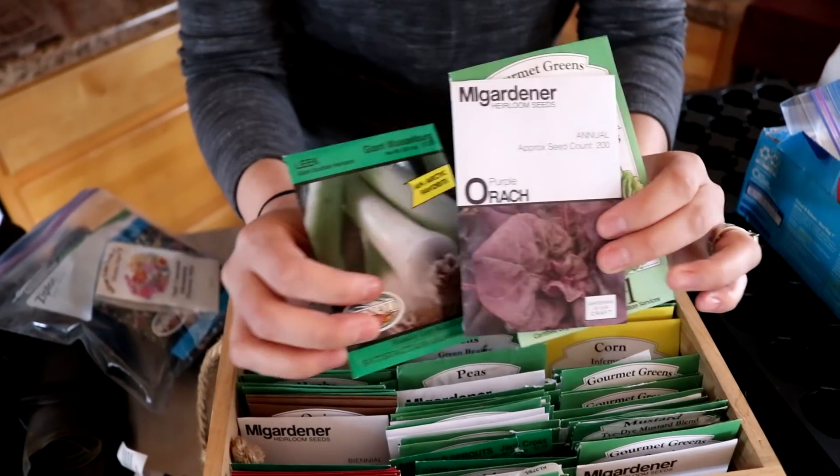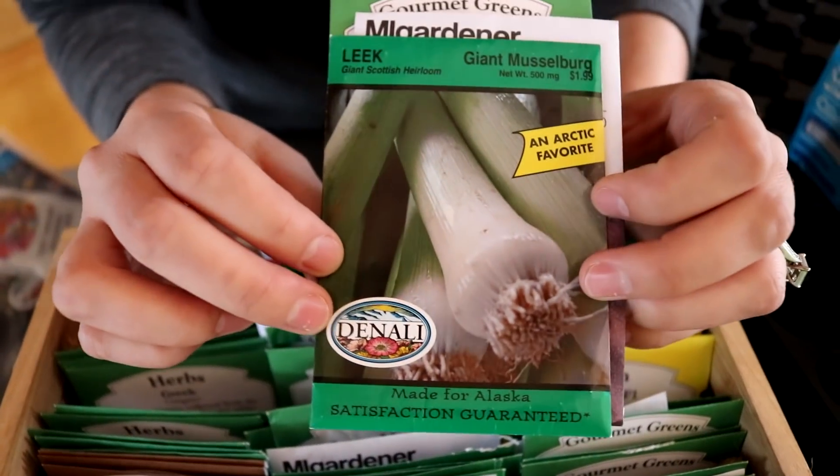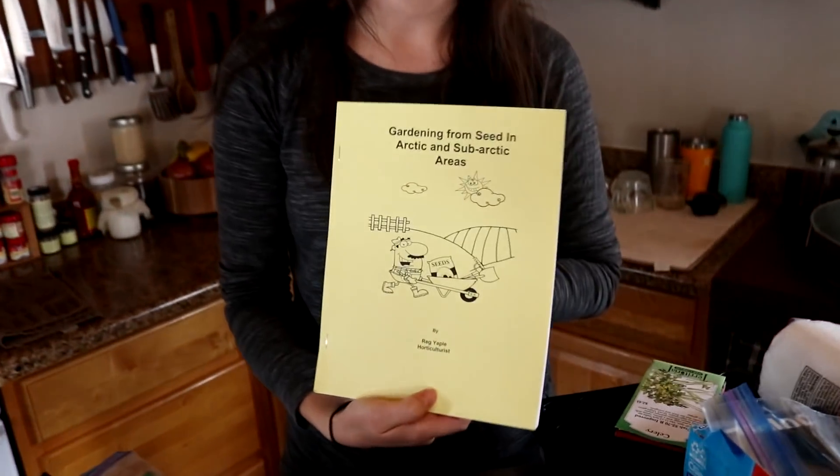Next, I'm trying MI Gardener, and lastly we've got seeds from Alaska — it's called Denali Seed Company. Gardening in Alaska is new to us. We are from where the zone was 8B, and we are now in a zone that is 3B, so it's quite a bit of a difference. I did have to do some research to figure out these starting dates, and I did buy this little book from Denali Seed Co. — it's been really helpful. The light situation is also really tricky depending on where you live in Alaska.